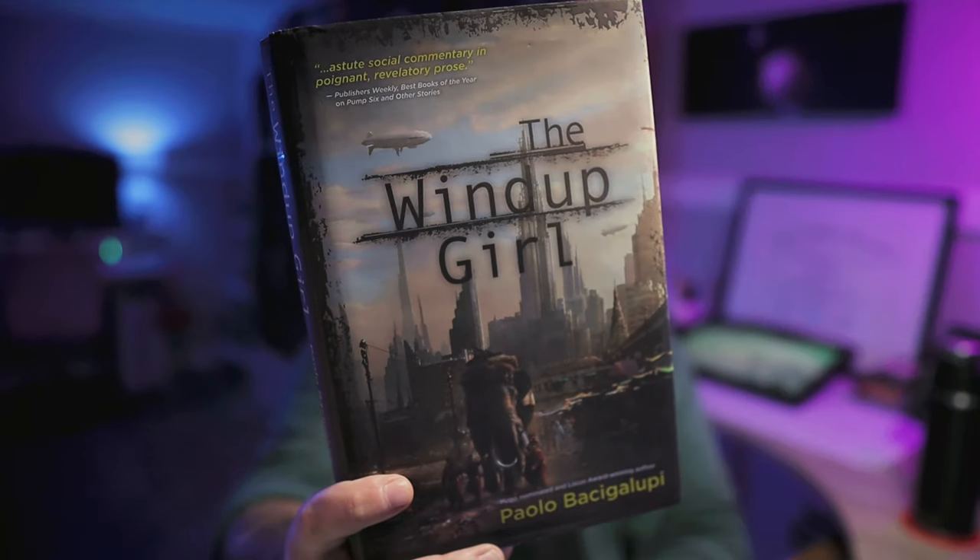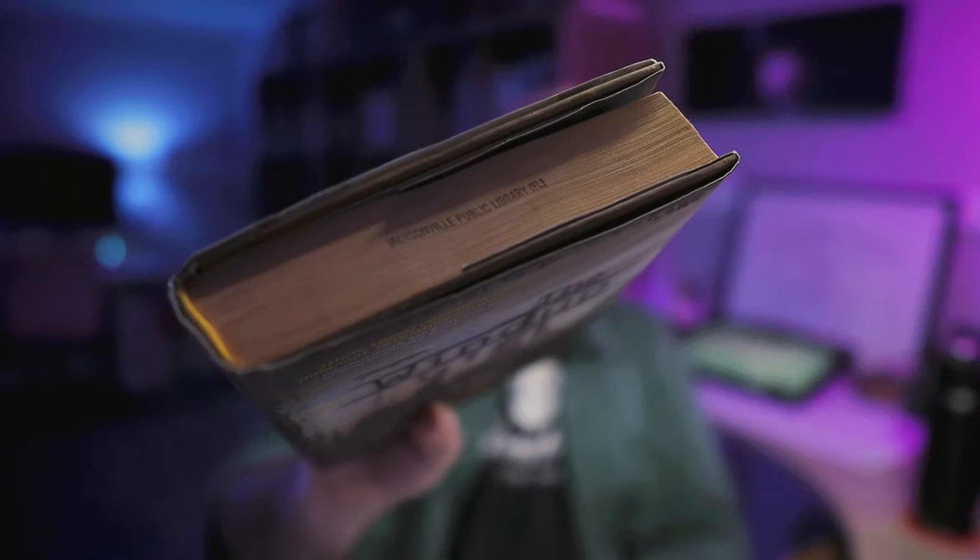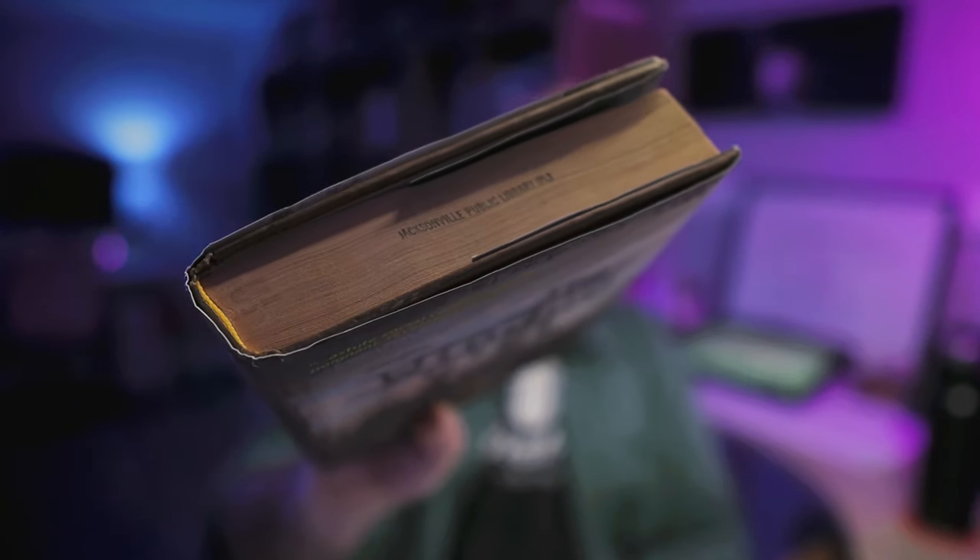Kicking things off, I've got a hardcover first edition of The Wind-Up Girl by Paolo Bacigalupi. This is an ex-library copy, but the only real blemish deeming it so is that stamp on the pages. Other than that, it's in really good shape. I hate unwittingly getting an ex-library copy from someplace like eBay — stickers on the spines, checkout cards pasted to the back covers. Drives me crazy.